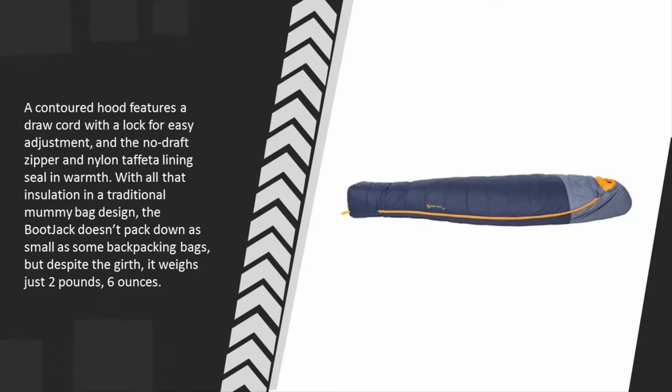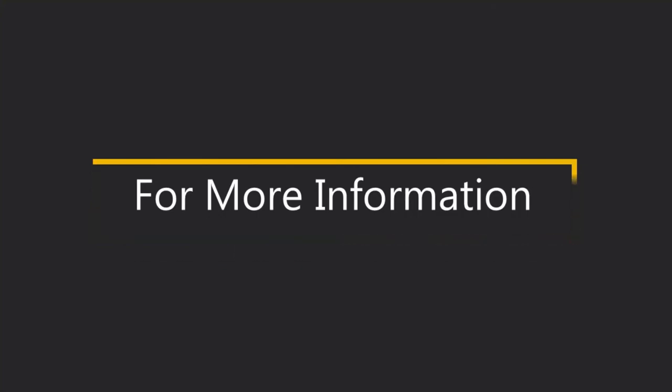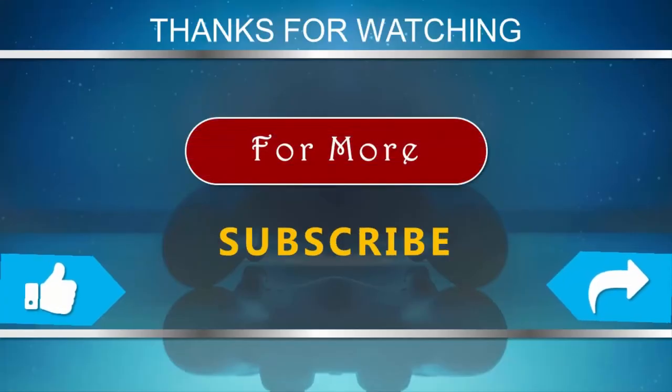With all that insulation in a traditional mummy bag design, the Bootjack doesn't pack down as small as some backpacking bags, but despite the girth, it weighs just two pounds six ounces. For more information, check out the description underneath the video. Thanks for watching — for more, subscribe to our channel.